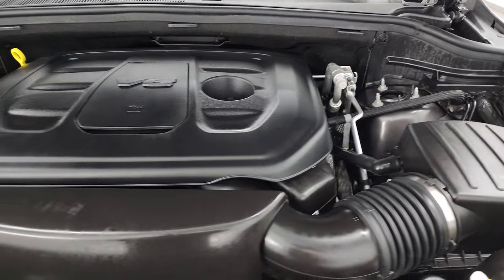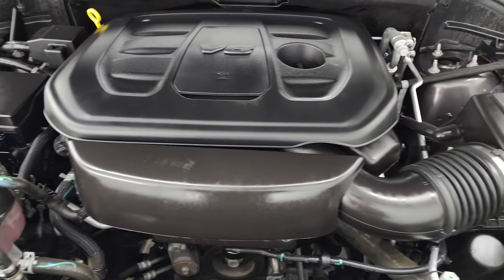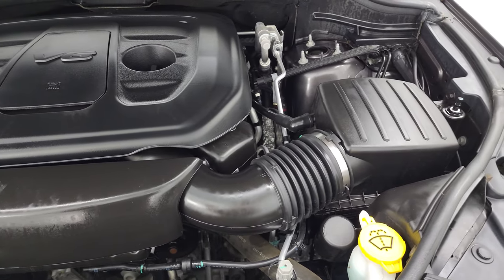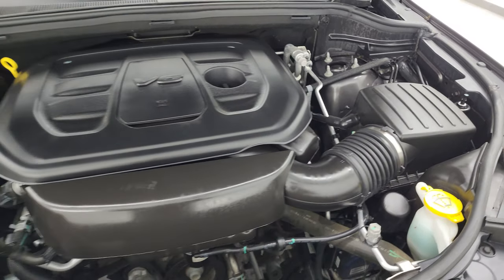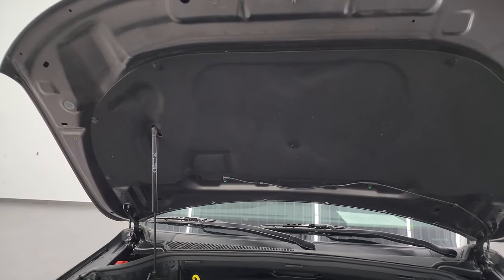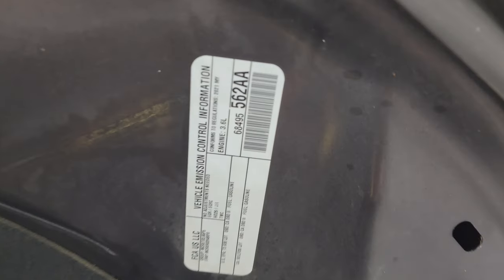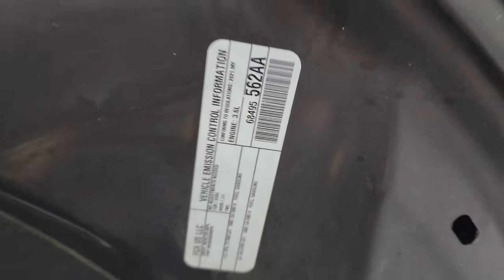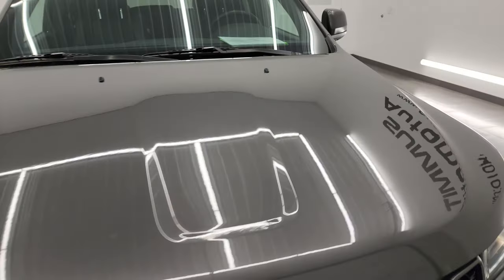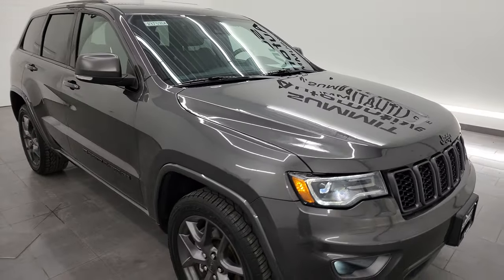Under the hood we have the 3.6-liter Pentastar V6 engine. The engine bay is very clean, runs very smooth. Once again, this Jeep has been fully safetied and inspected by our service shop, has a fresh oil and filter change, and all the fluids have been checked and topped off per the state of Wisconsin inspection process. The shock's doing a nice job holding that hood up. There's the emissions sticker, and this Jeep is 100% ready to go. It's got my stamp of approval on it.